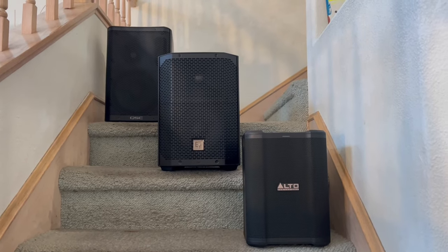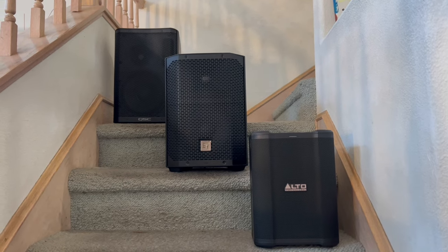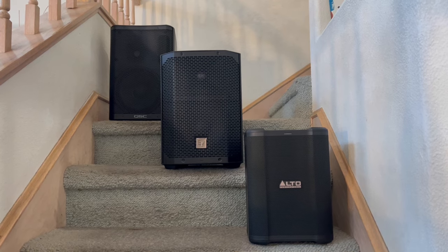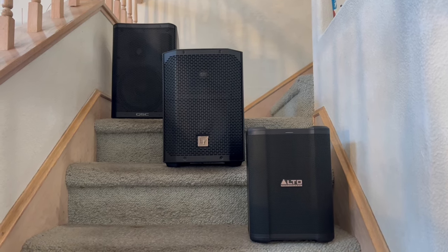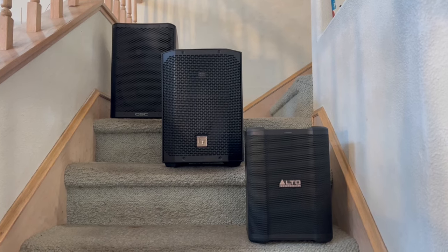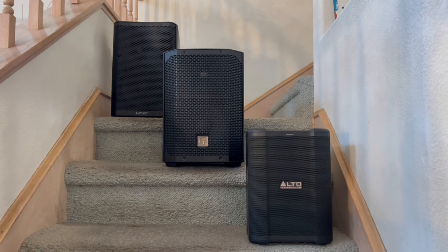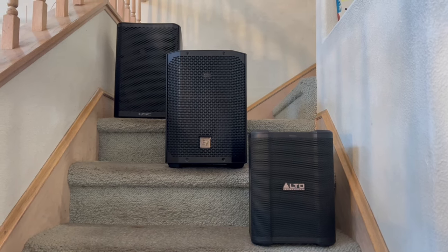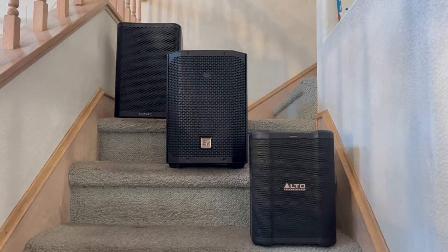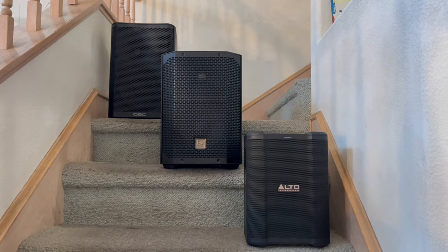Here we are at the end of 2023. I've made a lot of videos on portable PAs, so here are my top picks for portable PAs of 2023. Starting at the bottom is our new member, the Alto Busker at $350, which has some really good features. Make sure to check the detail video if you're interested in any of these speakers — I'm just going to touch on these really quickly.